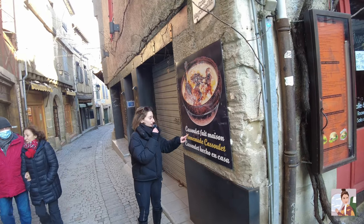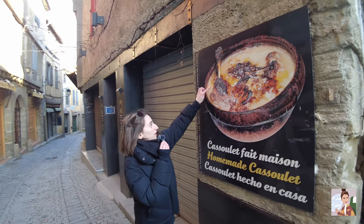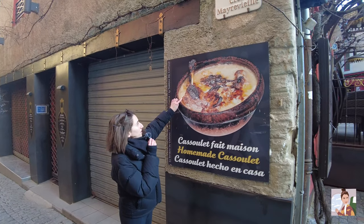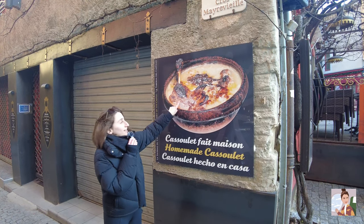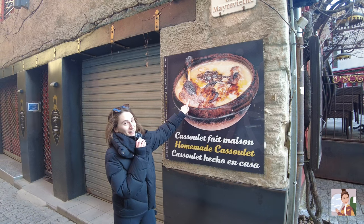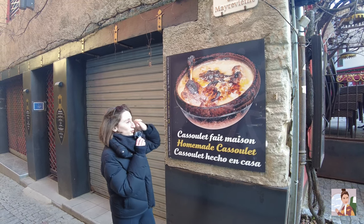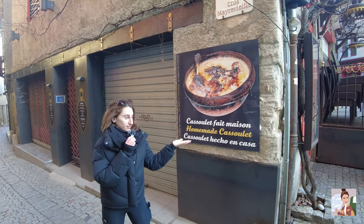The dish cassoulet is the dish of the region. It comes with beans, lots of flavors, and it could be sausage or — I think this is a chicken, yes it's a chicken — and it's very delicious. We're going to try it together today so I'll show you the actual dish soon, but every restaurant here basically has this dish.